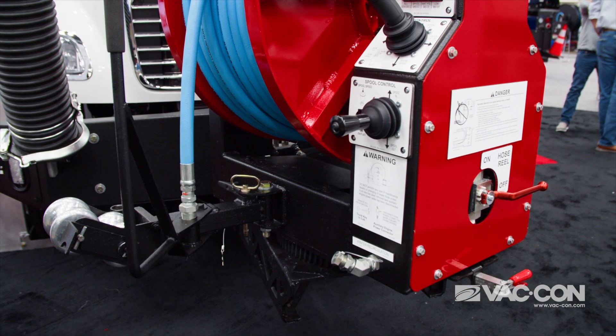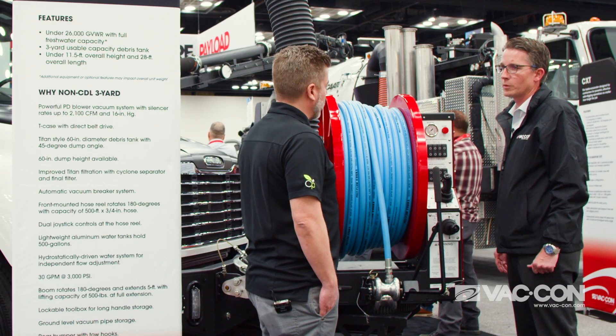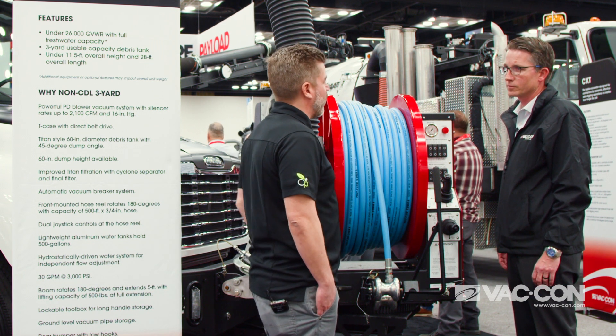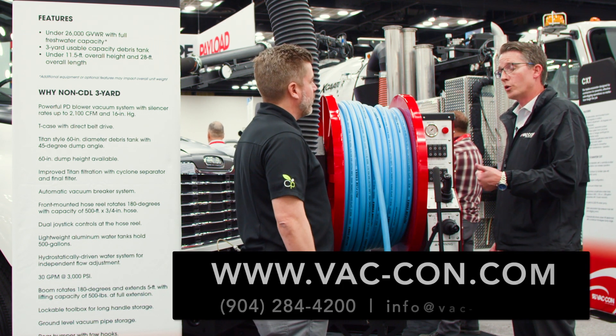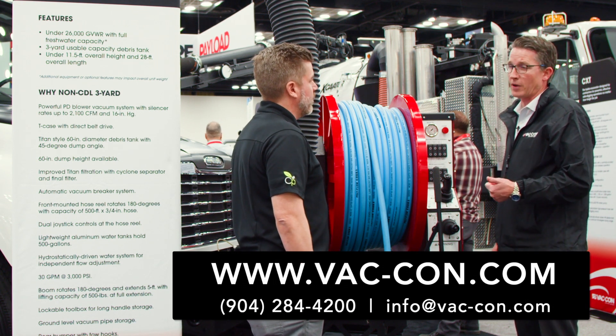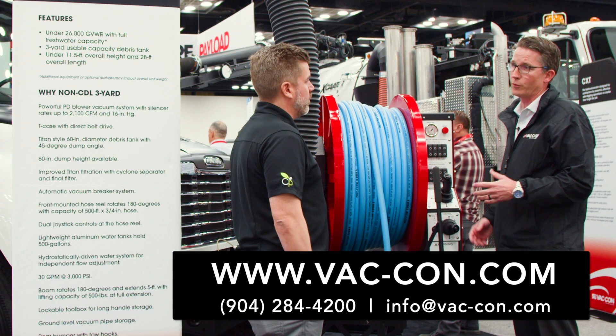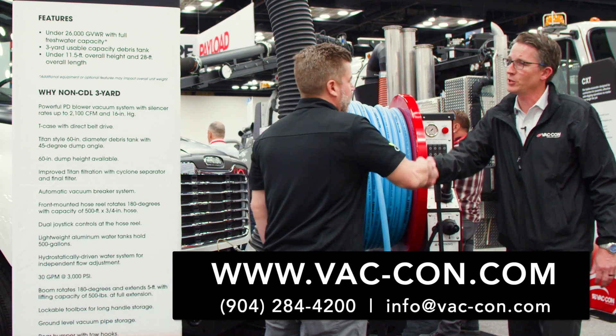You've lightened the load so you don't need a CDL, and the usability for the operator seems extremely easy. Where can someone go for more information on the 3 Yard? They can go to our website at www.vacon.com or give us a call at 904-284-4200. Fantastic — thanks Bryce, great to see you. Thank you.